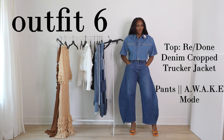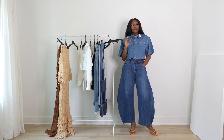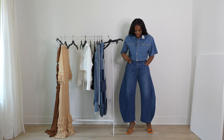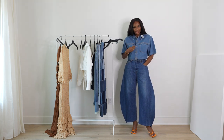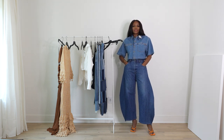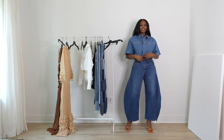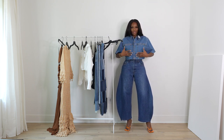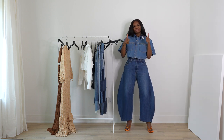If the Canadian tux was ever to have a moment, I think this would be it. When I do denim-on-denim, I prefer the shades to be identical — this top is a bit lighter than my pants, but I love the laid-back, edgy, loose silhouette this combination creates. Throw on a pair of sneakers and a hat, some sunglasses, and you're good. What do you guys think of this Re/Done top and Awake Mode jeans combo?